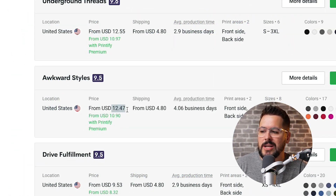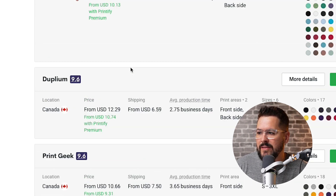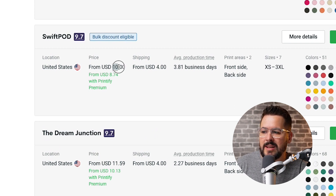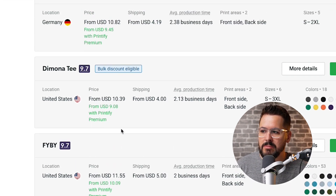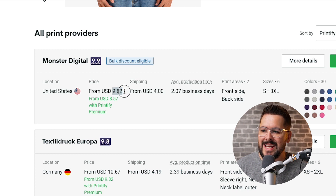I want to start by looking at the pricing. We're mainly talking about quality today, but I think it's important to know the pricing as well because it can vary. Starting off with Awkward Styles at $12.47, Underground Threads at $12.55, Swift POD at $10.00, Demona T at $10.39, and lastly Monster Digital at $9.82. So right off the bat, Monster Digital has the lowest pricing among these five print providers. We want to see: does higher price really equate to better quality?